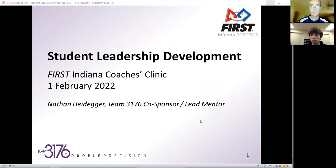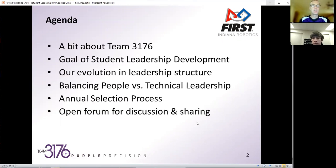As folks come in, I'll hopefully let them in through the waiting room, and we'll have a good recording here. So let me jump into the agenda of what I want to talk about tonight, or at least share some of our journey as Team 3176.